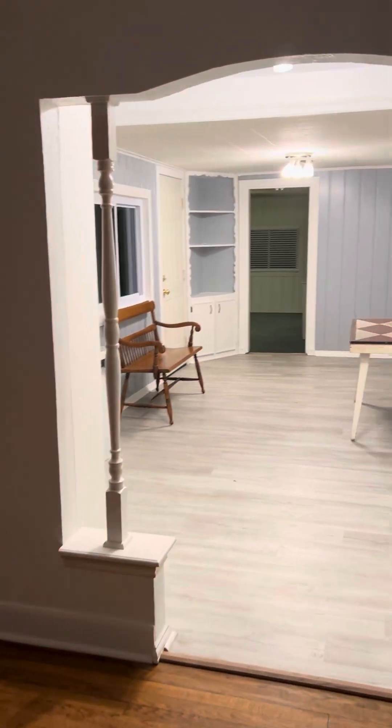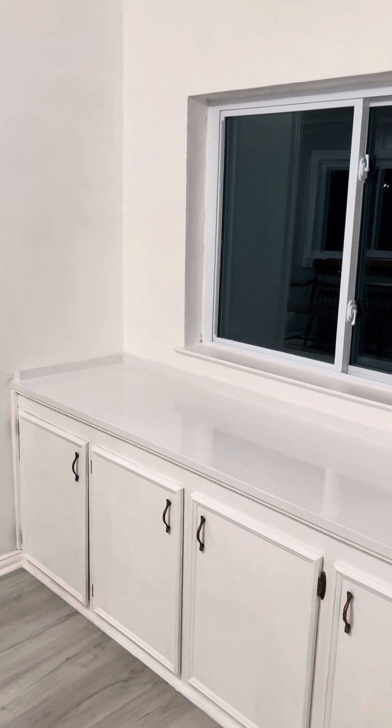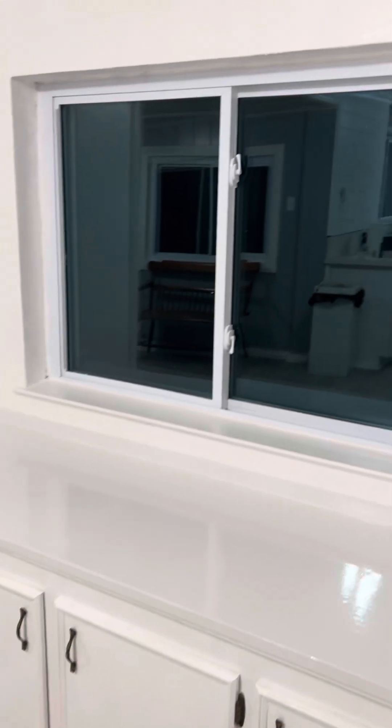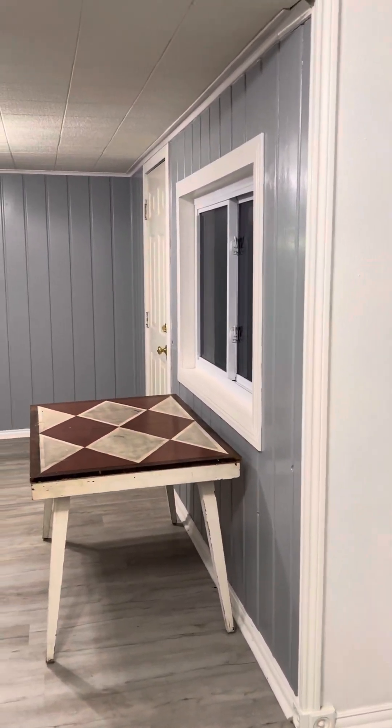Now we're going to walk into what I would think would be the dining room. This goes to the outside, and then here's the dining room.